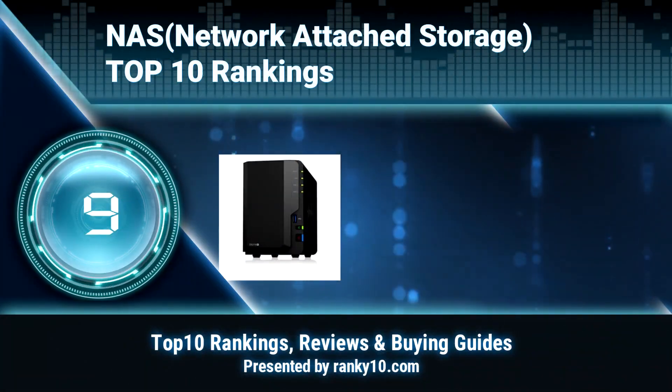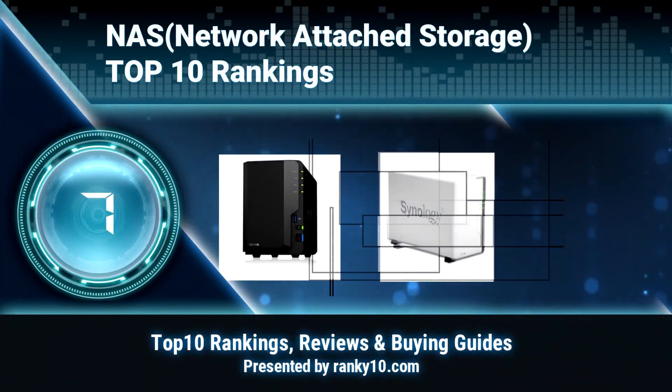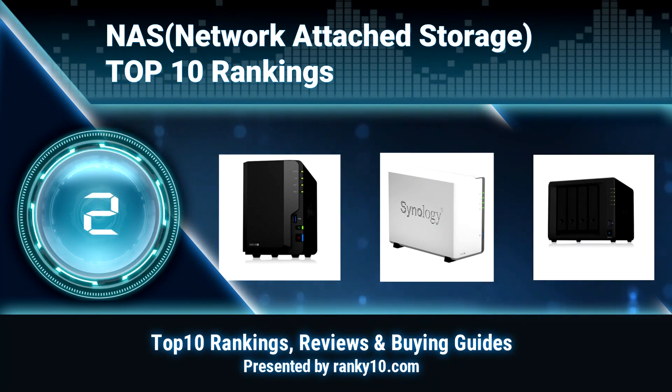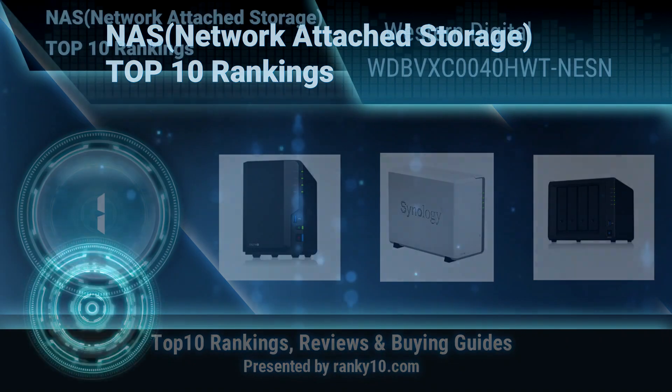Welcome to Ranky 10 Video Rankings. We announce the top 10 rankings of NAS Network Attached Storage. Let's get started. Ranking number 10.